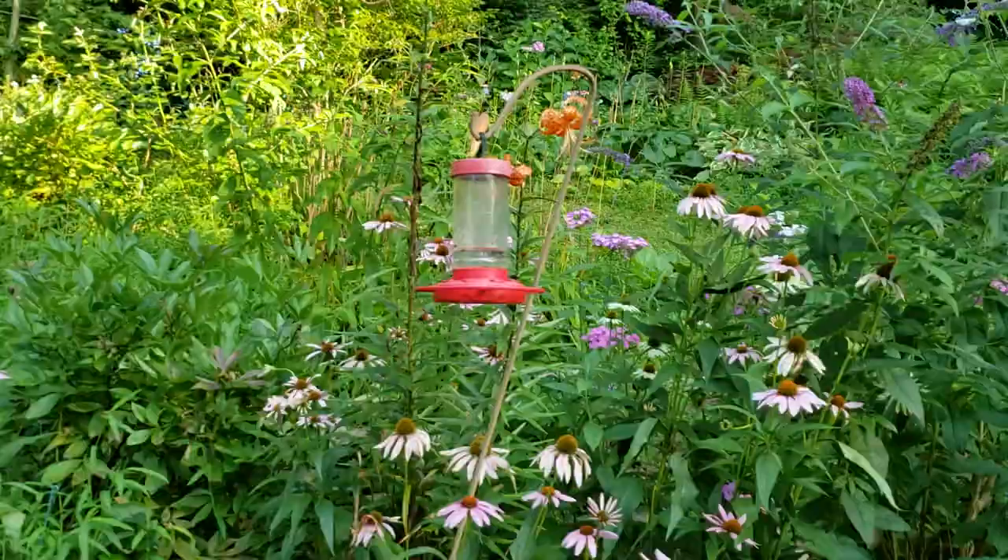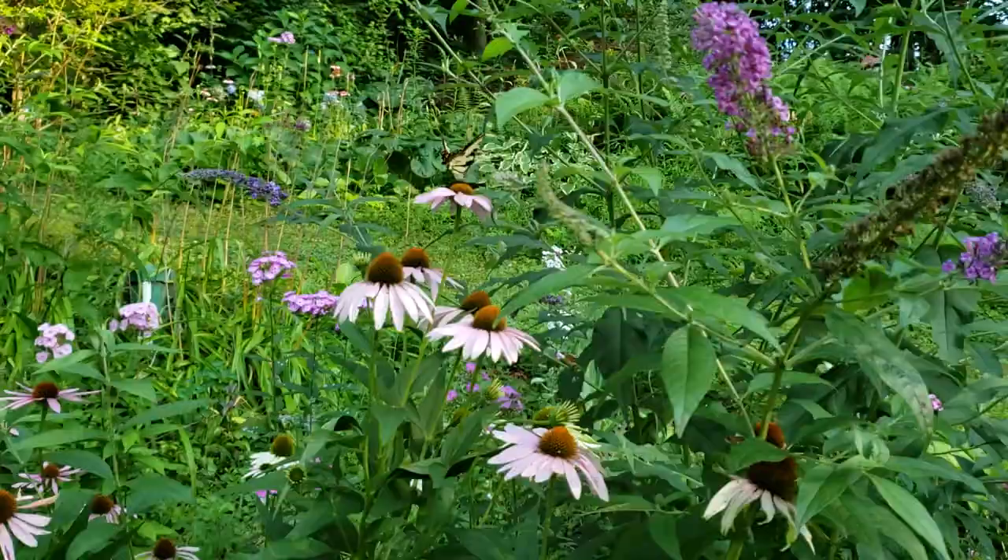And speaking of the hummingbird moth, there it is again! I knew it would come back sooner or later. Let's see if we can get a closer look at it this time.